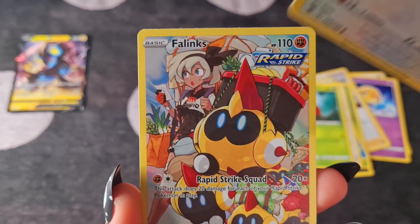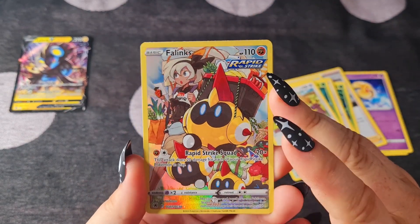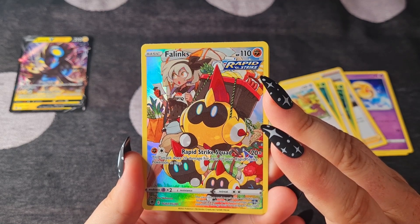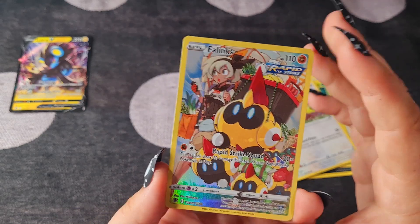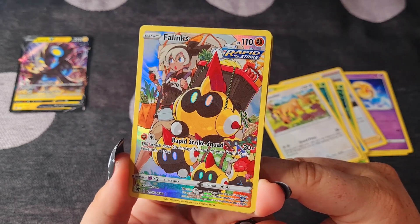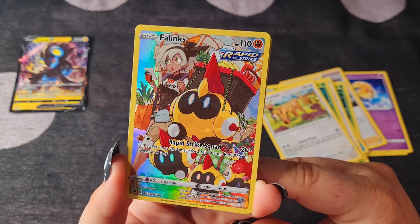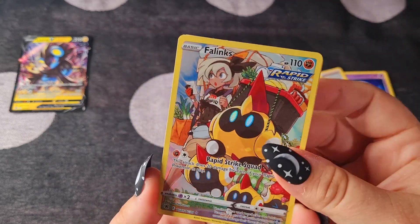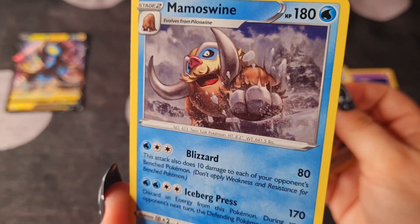Oh my goodness, I thought I'd skipped one. That's so cool — we have a Farigiraf. I don't actually know what you call this specific card, but it's cool, whatever it is. I love that so much. I think that is one of the most bold and vivid rainbows that I've seen — look at that, I'm just mesmerized by it. And a Mamoswine — look at that mustache. That's so cool. Two for two, we're going well!